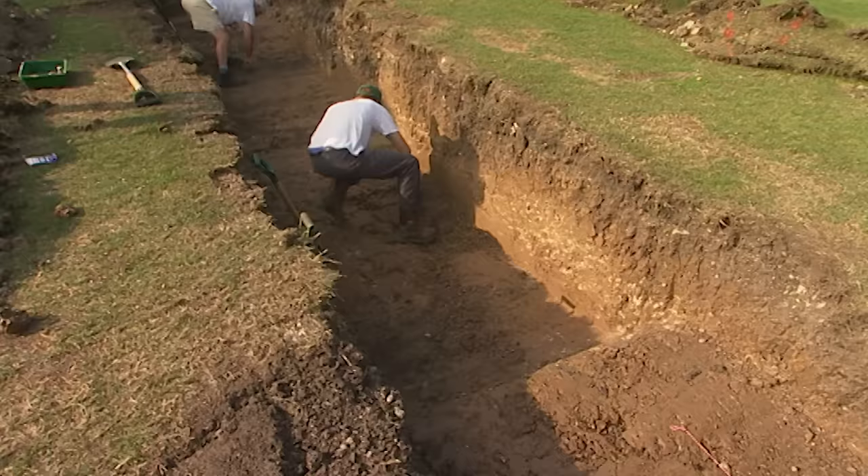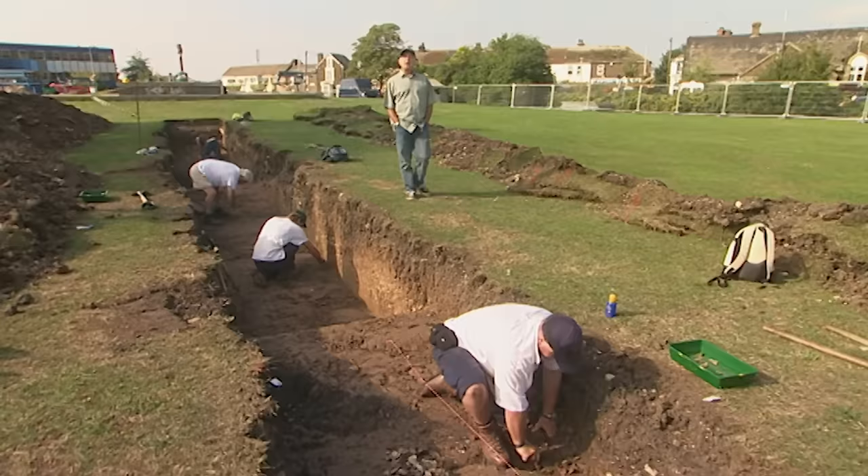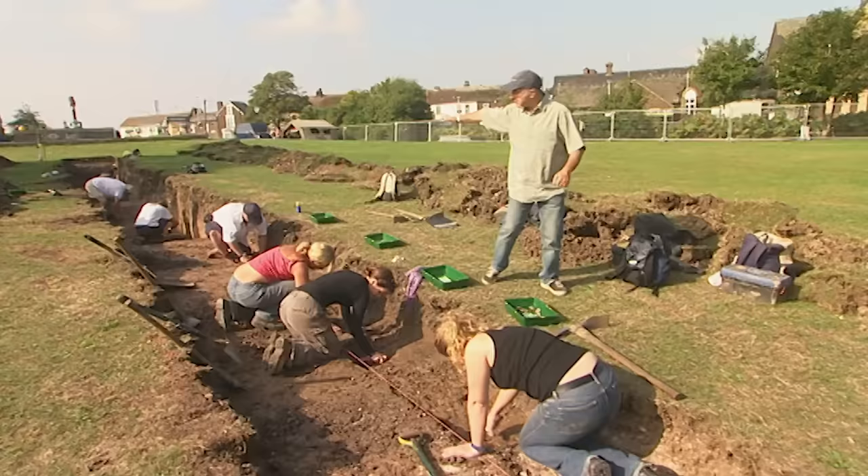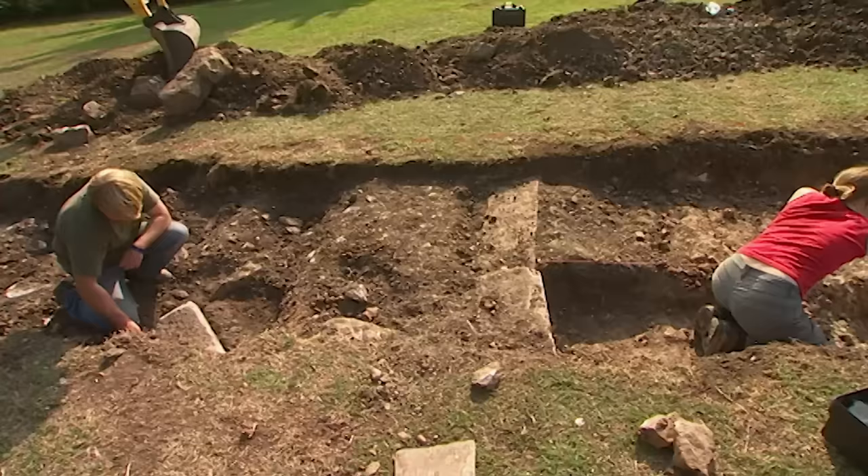Beginning of day two on the Isle of Sheppey, where we're excavating the last royal palace in England. Yesterday the temperature got up to over 32 degrees, so digging was rather inhibited. The temperature's dropped a bit today, so we're putting most of our resources into this long trench, where we're hoping to find the outside wall of the castle.